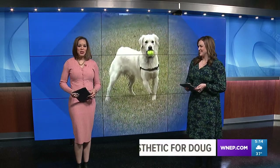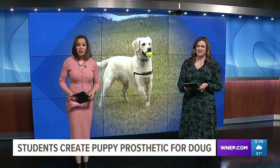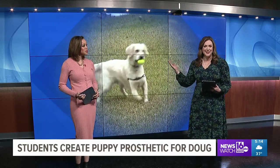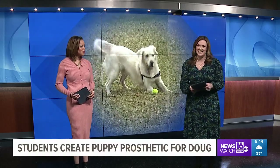Some engineering students from Bucknell University are helping a three-legged golden retriever live a more fulfilling life. The students are making Doug a prosthetic leg. News Watch 16's Nikki Crys caught up with the group to see how it's going.